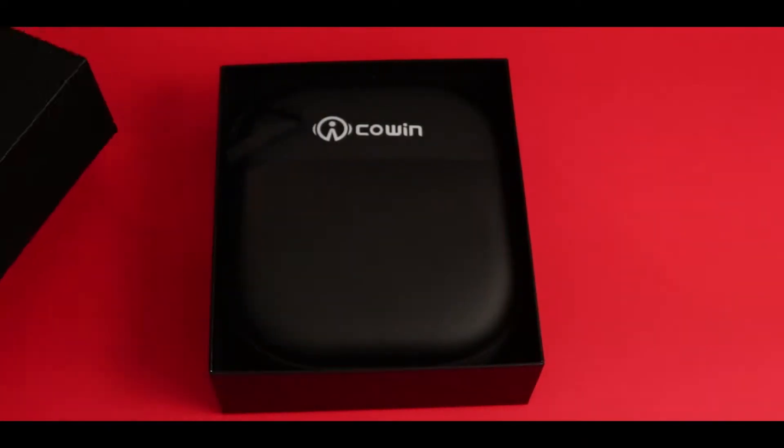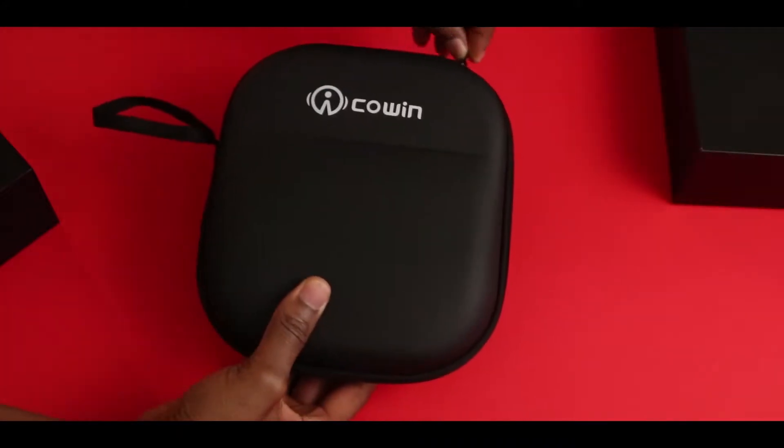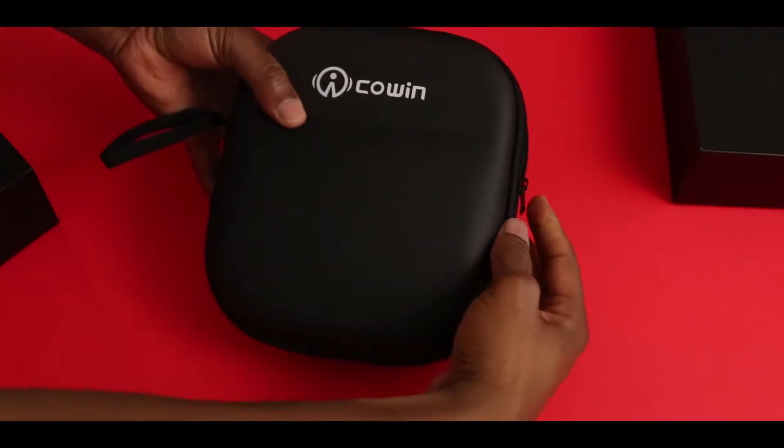I'm showing you these in the order that I like the most. For all of them, I rank battery, build, sound, and comfort.